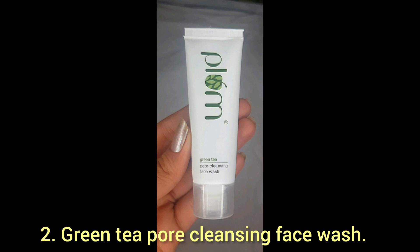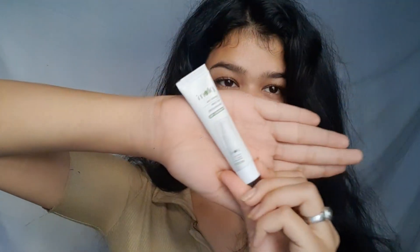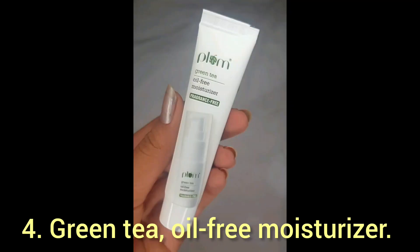First, we have the Plum green tea alcohol-free toner. We also have the green tea pore cleansing face wash, the renewed clarity night gel — oh my god, that's so cute — and the green tea oil-free moisturizer, which is also fragrance-free. These are the four products of the green tea range, which I haven't used yet. I'll use them and review on my shorts or future vlogs.